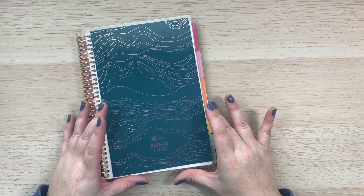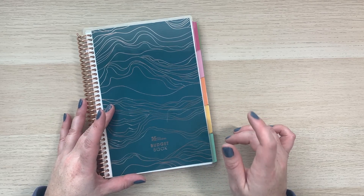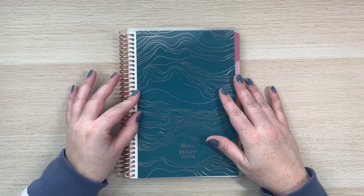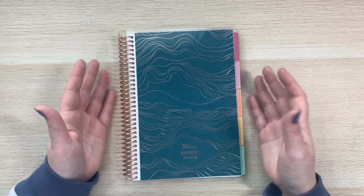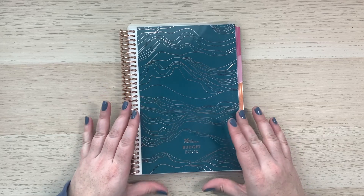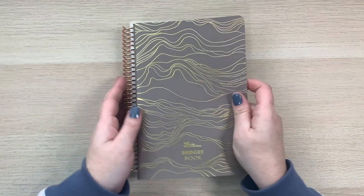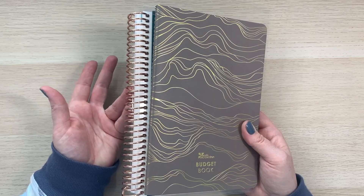I briefly showed the budget book on my holiday release video, and I wanted to share a closer look at the new budget books from Erin Condren. They have new coiled books in the A5 size — 5.8 inches by 8.3 inches. To compare, it's really about the size of a petite planner, but it's coiled — how awesome is that!